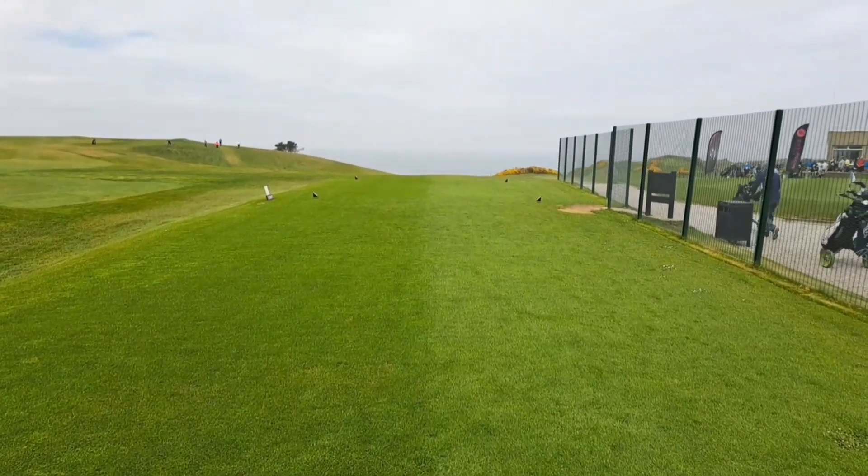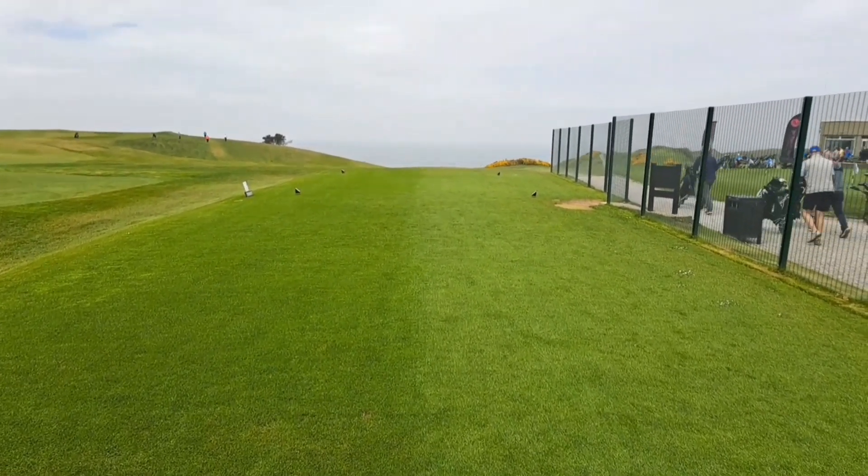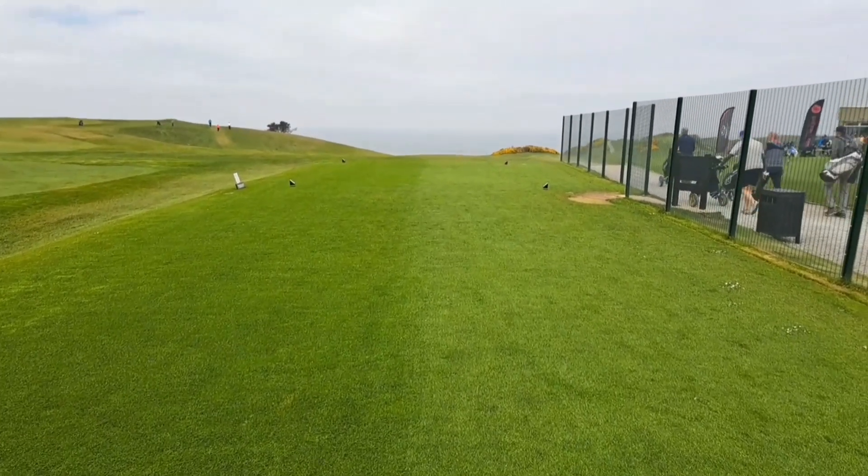I actually played this morning so I've done the course already. So we'll go around filming the course, see what it looks like. Let's go and see what it's got. Ladies and gentlemen, it's course number 51 of 2023. It's Nevin Golf Club on the tee.